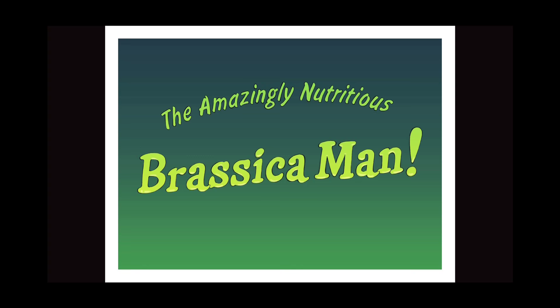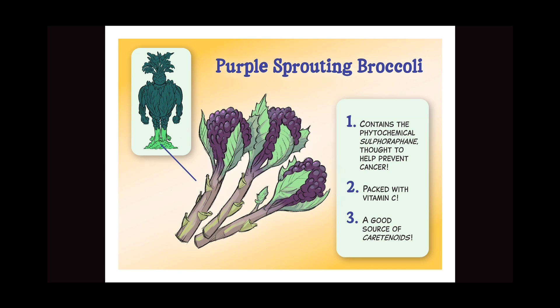Brassica Man was created with a complex formula utilizing the following vegetables. Purple sprouting broccoli: one, contains the phytochemical sulforaphane, thought to help prevent cancer; two, acts with vitamin C; three, a good source of carotenoids.